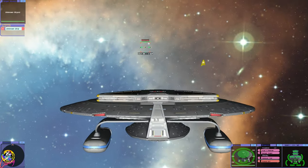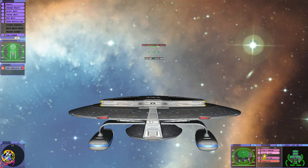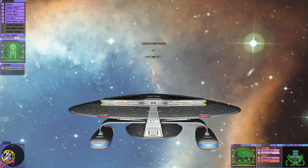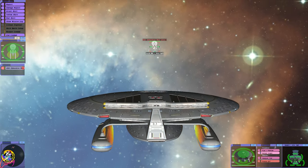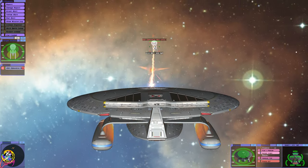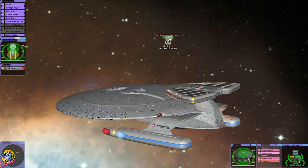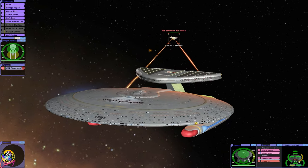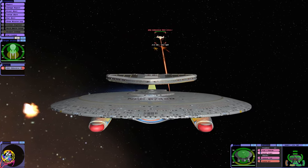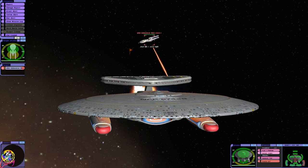Okay, here we go in the mighty Nebula class. Will we get a different result? I'm not sure. I want to try and keep my distance here, but I want to make sure every torpedo hits. We are carrying 434 photon torpedoes, so if the computer uses them all against the Edmonton, we can just laugh at them.